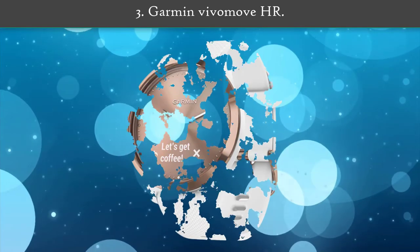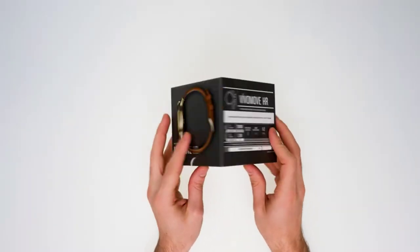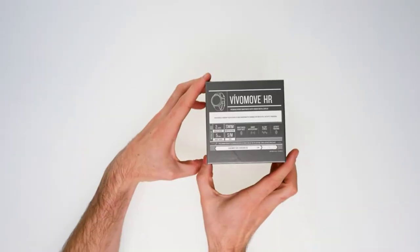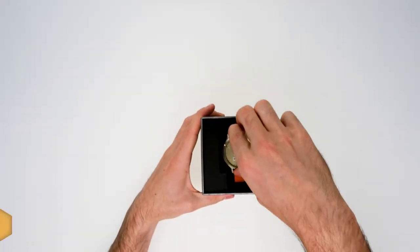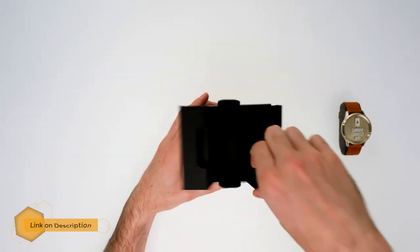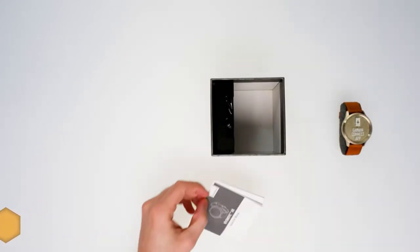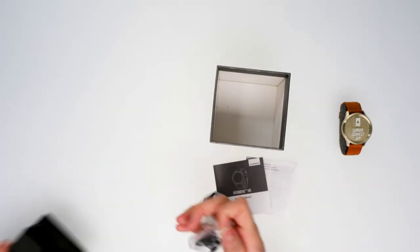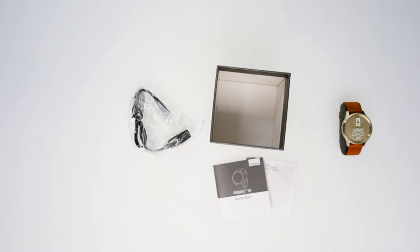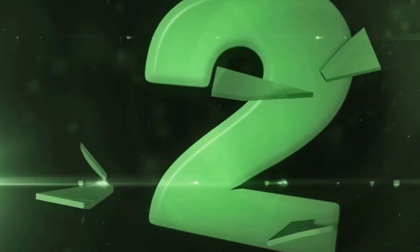Number 3: Garmin Vivomove HR. Fashionably fit is just a tap away with the Vivomove HR. This stylish hybrid smartwatch features a crystal touch screen with a discrete display. Precision hands show the time and dynamically move away when you swipe through your messages, heart rate and more. It counts your steps and calories while monitoring wellness, including all day stress tracking. Display type: OLED. The Vivomove HR is still a solid hybrid performer.